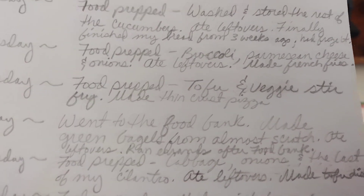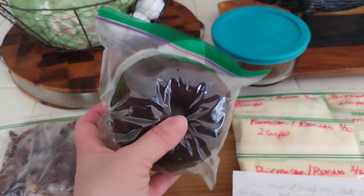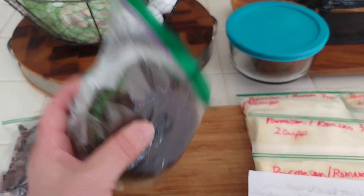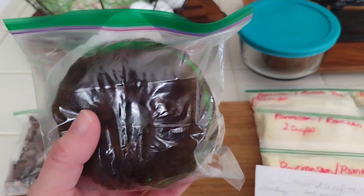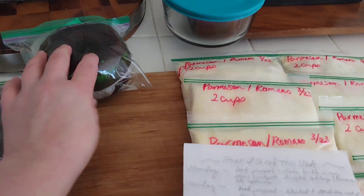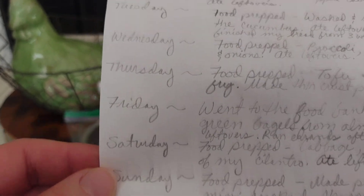I made green bagels — they were supposed to be donuts — from almost scratch for Saint Patrick's Day. I have two more left that I froze. When you cut them they're very green inside, but once the dough hit the hot oil it turned brown on the outside. They didn't taste like a donut — they tasted like a bagel — so I just froze them. They turned out really puffy, actually really nice looking. They're just ugly on the outside but they're good.